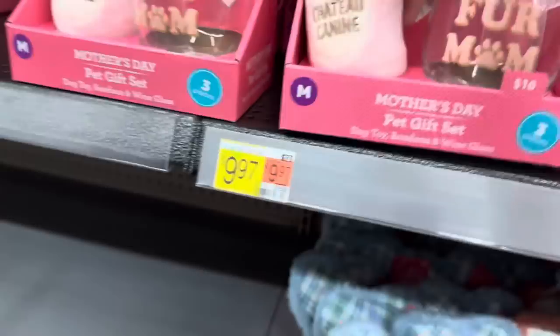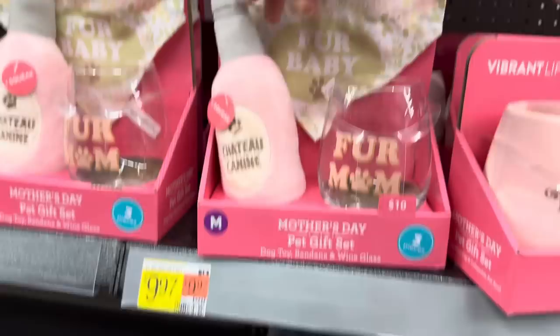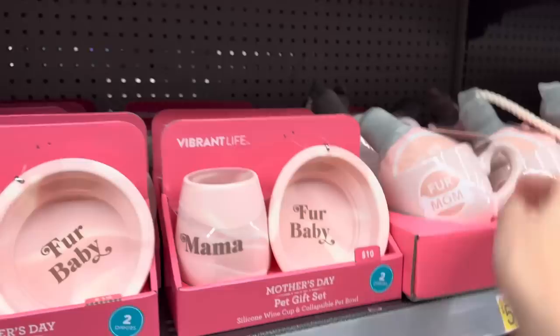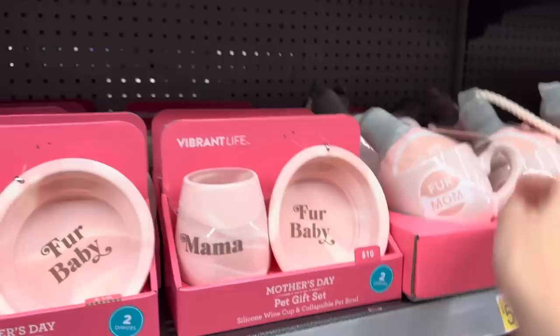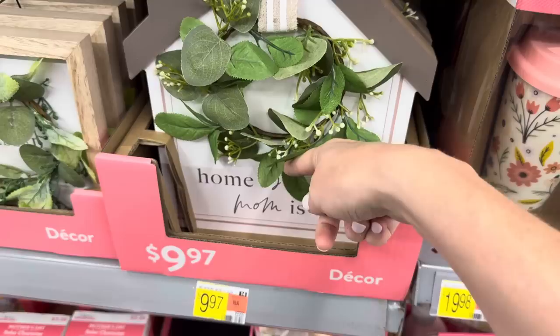Down below you get a fur mom cup with a little pet toy with a bandana and a wine glass for $9.97. You also get a silicone wine cup and a collapsible pet bowl. Over here - fur mom - you get the dog toy and the mug for $5.97. Here's a plaque - it says Home Is Where Mom Is. $9.97, that's really pretty.